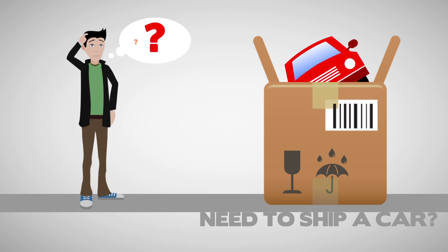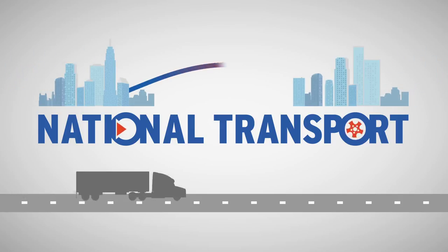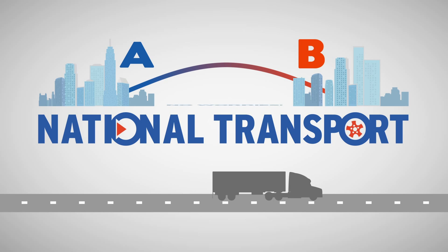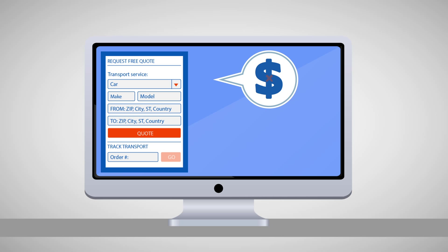Need to ship a car? Not sure how it works? Let National Transport walk you through the process so you can ship your car from point A to B without any worries in between. Through our easy-to-use website, you can get an instant quote without any hidden fees or having to reveal your personal information.